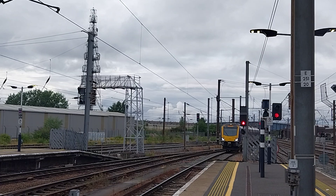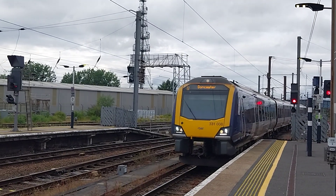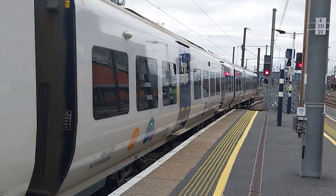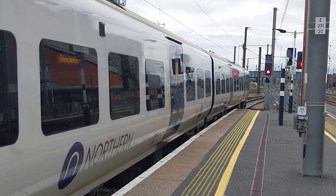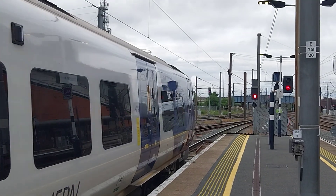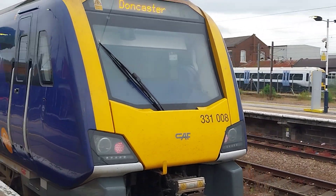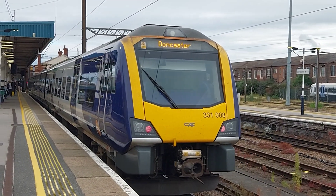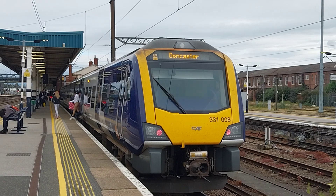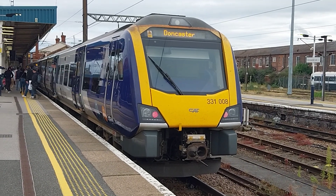Arriving at Doncaster on this local service from Leeds via Wakefield is this Northern Trains service, 331008. These class 331 train sets were formerly Manchester and northwest train sets but now they're based in the Yorkshire area and West Yorkshire on services from Leeds to Doncaster and also Leeds to Skipton, Ilkley and Bradford. 331008 has arrived, on this service from Leeds.